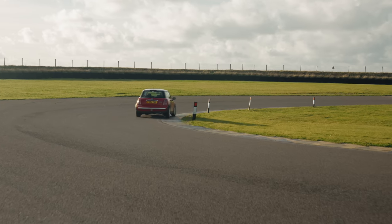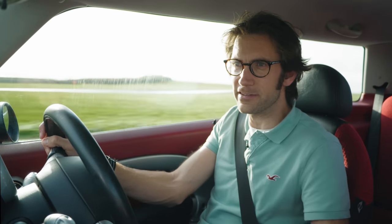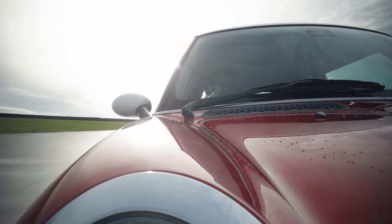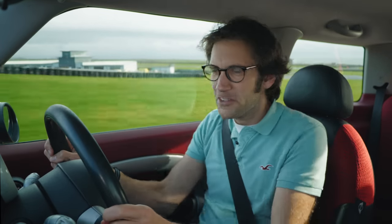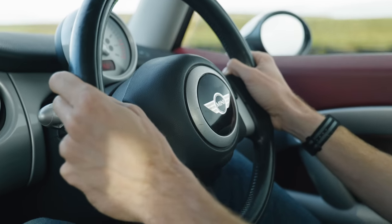They always cornered pretty flat. They're also really light — 1,050kg, that's all these weigh. They're not particularly quick in a straight line, about 0-60 in just over nine seconds, but they feel perkier than that somehow. They're just fun. Good little Mini. Brings back all sorts of good memories.